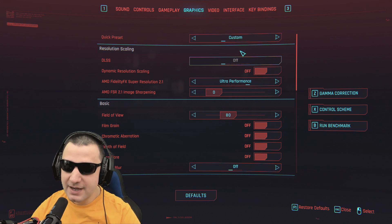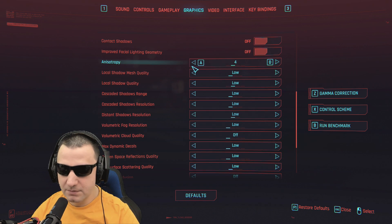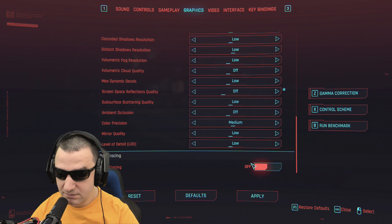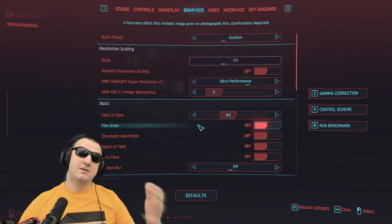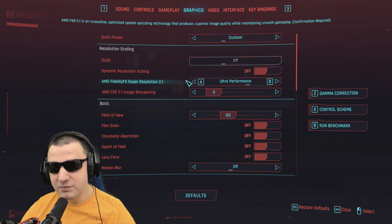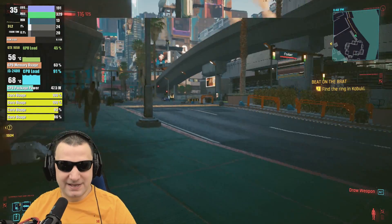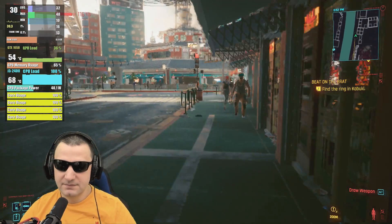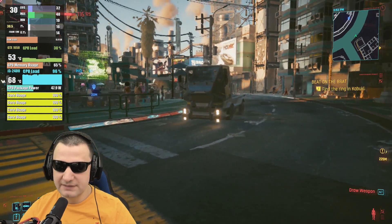Moving on to Cyberpunk 2077. I was surprised how well it worked in GTA 5. Settings are low detail with FidelityFX FSR on Ultra Performance. Starting with this and we'll see if we can increase resolution later. It's getting 40fps... the CPU is maxed out, dropping to 33fps. That's the best fps I can get with this system — actually dropping to 20fps.